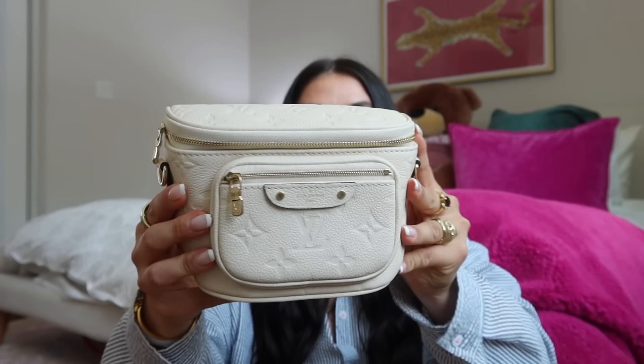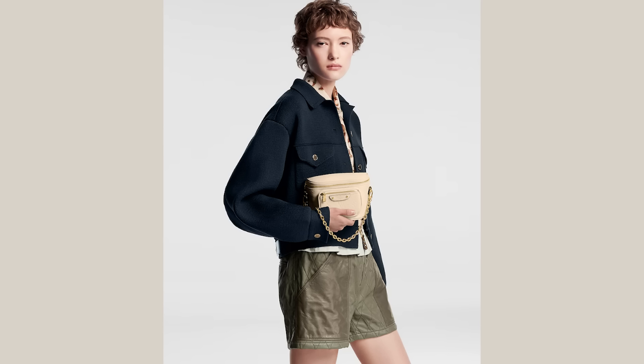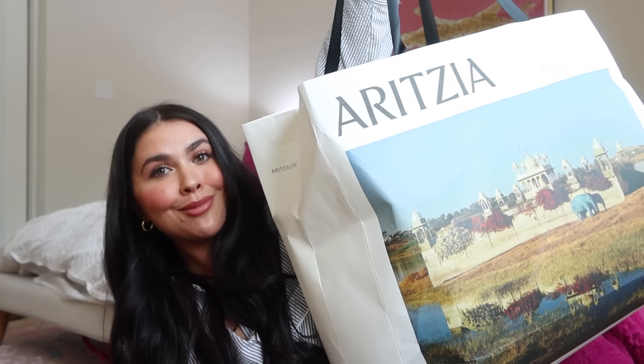Then of course we have the white/cream version — it's definitely more of a cream. It's the exact same bag with the same straps, just in that beautiful cream color. I could honestly get rid of all my bags and keep just my high-rise bum bags and these mini bum bags and be perfectly fine. The older I get, the more I want something that's beautiful but also practical.